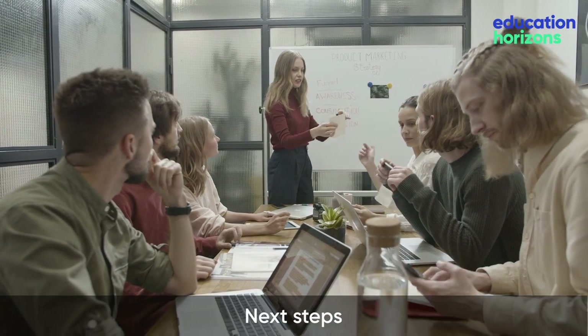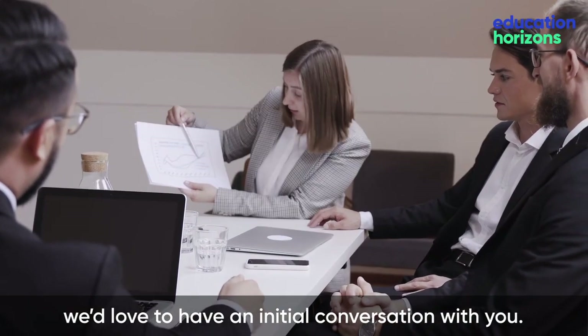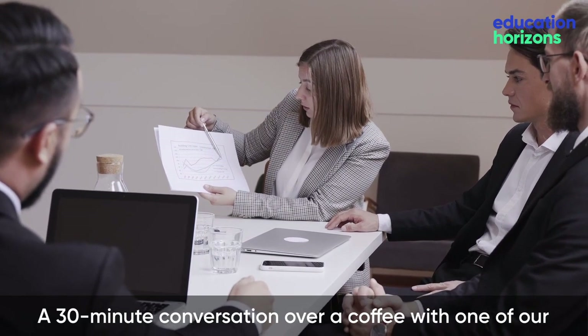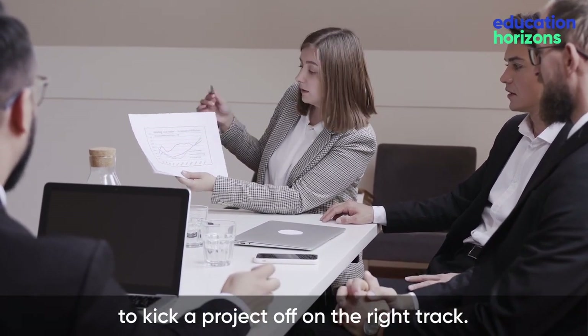Next steps. If a school management system review is on the agenda at your school, we'd love to have an initial conversation with you. A 30-minute conversation over a coffee with one of our expert solution consultants has proven to be a great way to kick a project off on the right track.